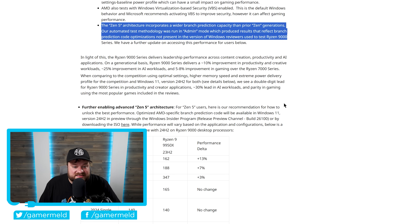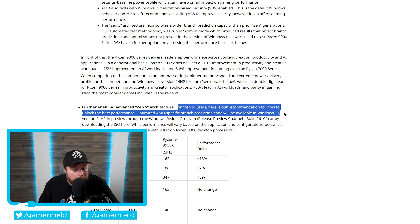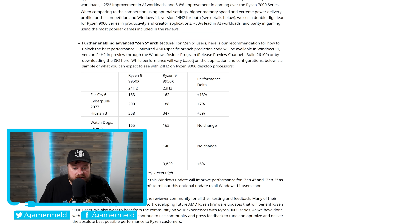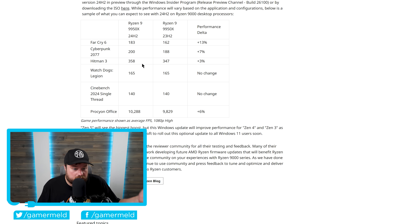The great news here is that for Zen 5 users, there are recommendations for how to unlock the best performance. Optimized AMD-specific branch prediction code will be available in Windows 11 version 24H2, in preview through the Windows Insider program release preview channel, or you can download the ISO. While performance will vary based on application and configurations, below is a sample of what you can expect: Far Cry 6 plus 13%, Cyberpunk 2077 plus 7%, Hitman 3 not much difference, Watch Dogs Legion no change, and Cinebench 2024 single-thread no change. So there are a few things that actually get a fairly decent boost.